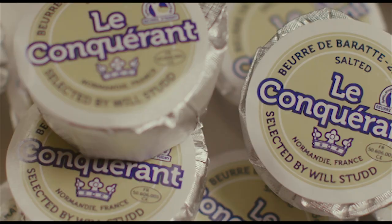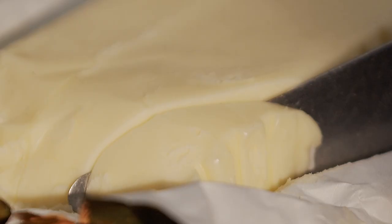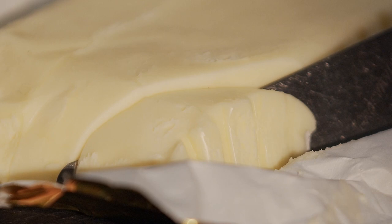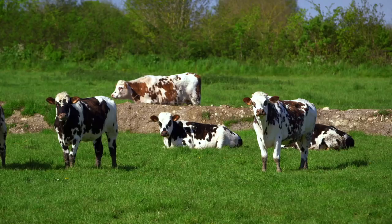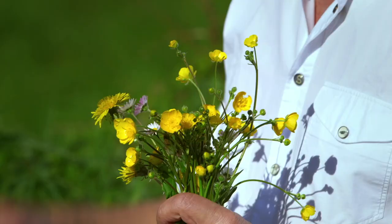Quality varies according to the seasons, and the softest, richest butter is made during the early summer flush when the green seaside meadows are covered in a riot of buttercups, daisies and dandelions.